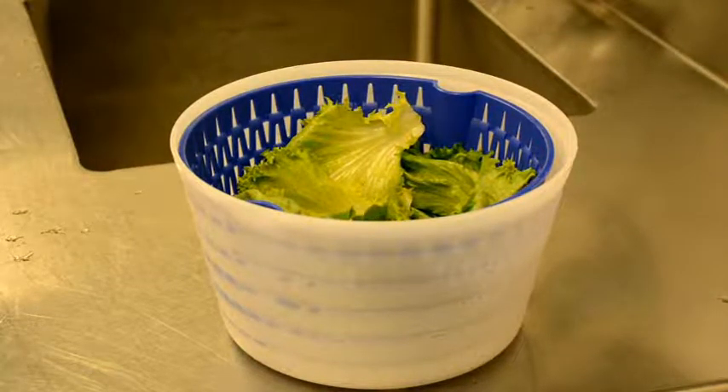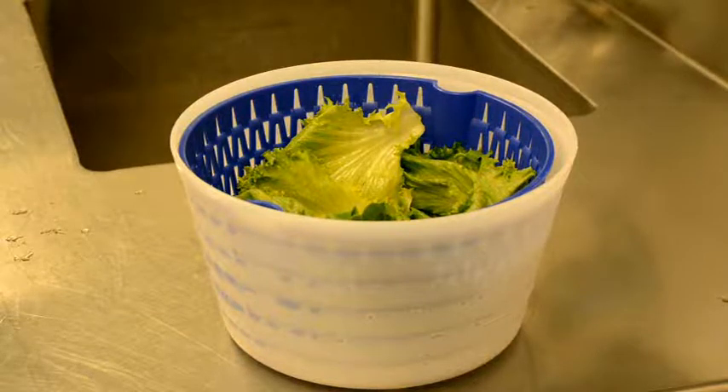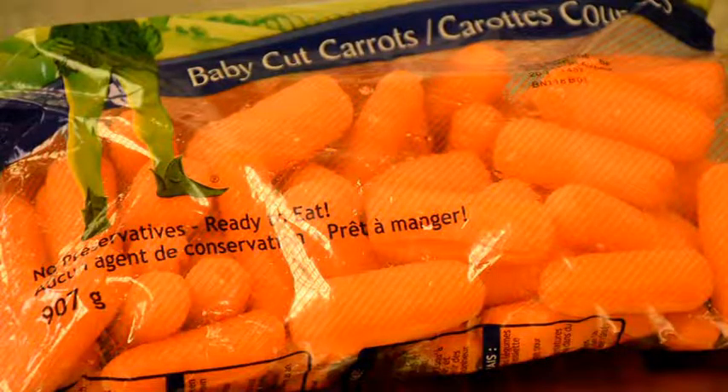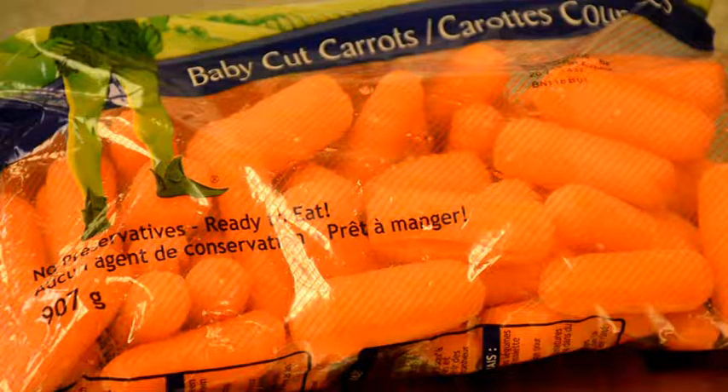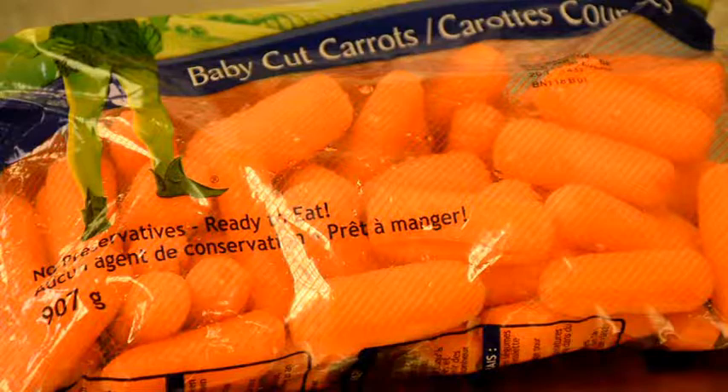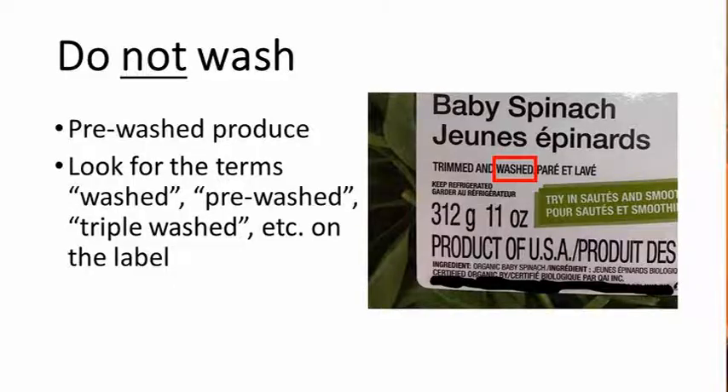Next, store the washed produce separate from the unwashed produce. And lastly, don't forget to wash your hands. What about pre-washed bagged produce — do they need to be washed before using them? No, if produce is pre-washed, it does not need to be washed again. The produce can be used right away for food preparation or service. Look for the words 'washed,' 'pre-washed,' 'triple washed,' etc. on the label. Check with your supervisor or manager if you are unsure if a vegetable or fruit is pre-washed.